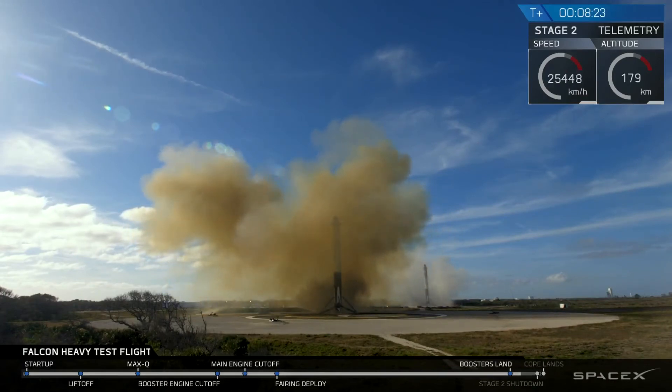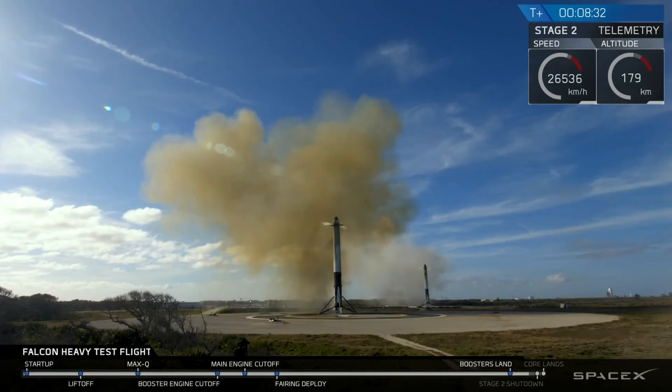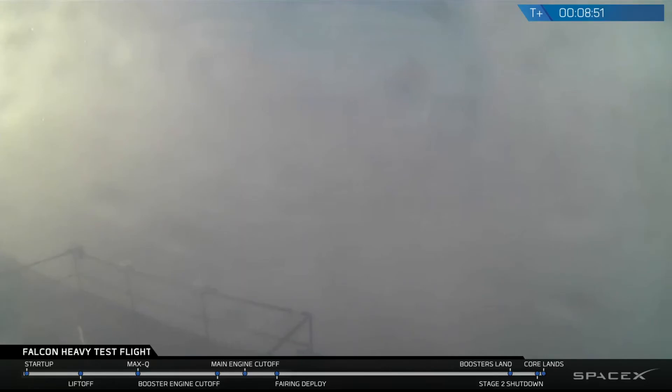Coming up very shortly, the center core will be attempting its landing on the autonomous spaceport drone ship. Check your screen — sometimes the signal cuts out when the rocket approaches the drone ship, as the heavy vibrations shake the antennas. Stage 2 nominal parking orbit insertion confirmed. It looks like the center core landing is happening at the moment, but we have lost signal. We're hoping that signal comes back shortly — the vibrations of the rocket can shake the cameras on the drone ship.